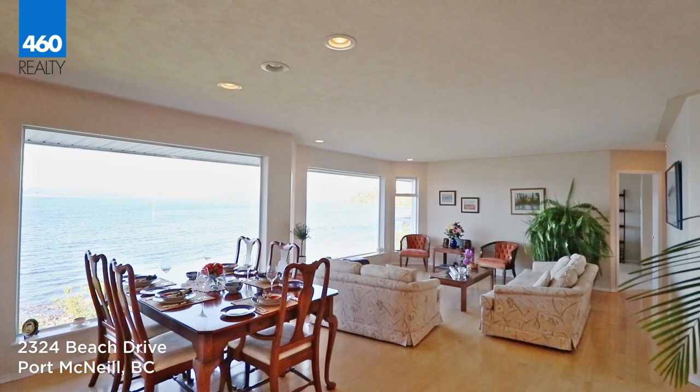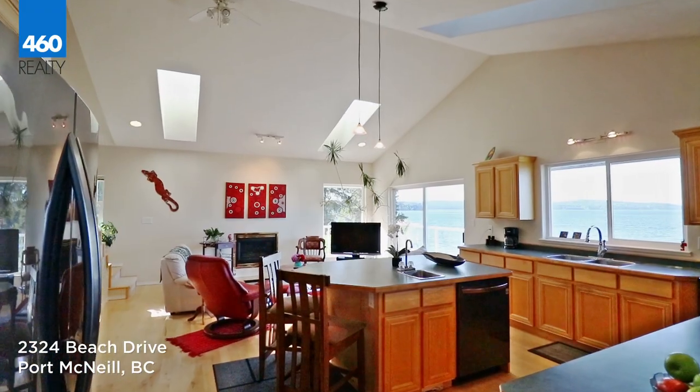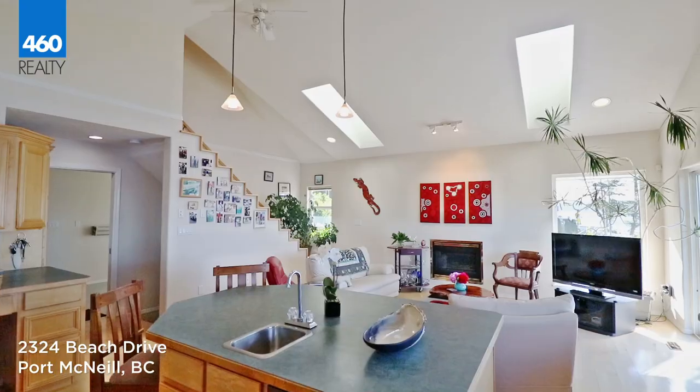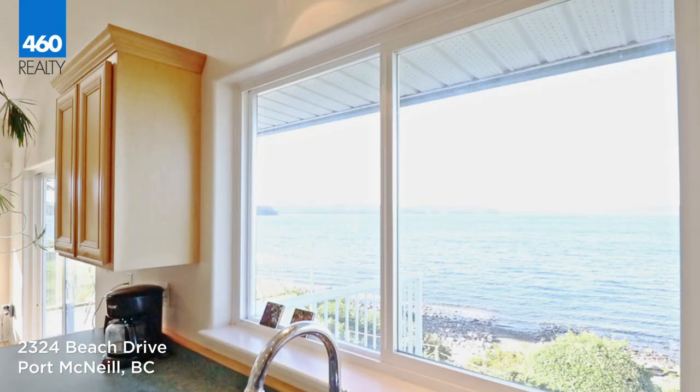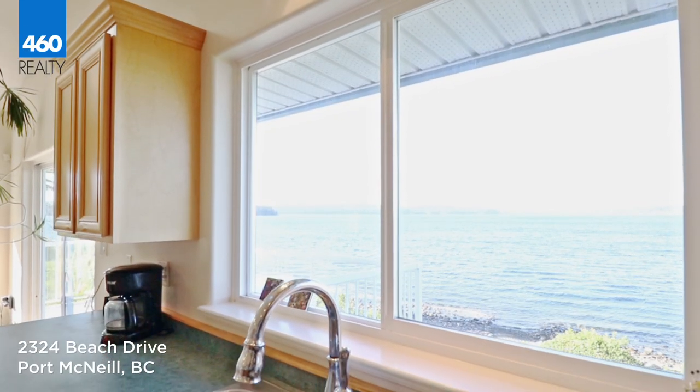This custom home was designed with an open floor plan for entertaining friends and family of all sizes. With the 180-degree views, you will find yourself feeling like you are on the ocean, riding the waves of your own private boat.